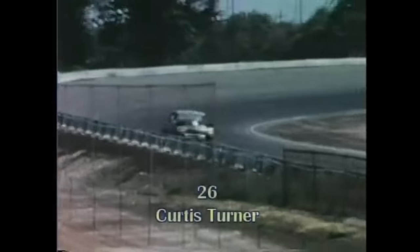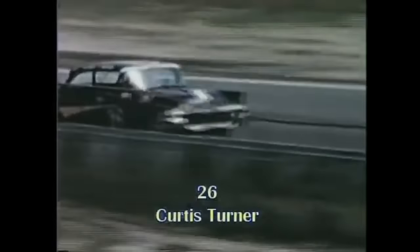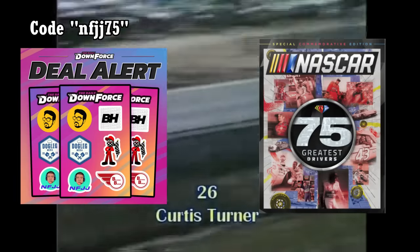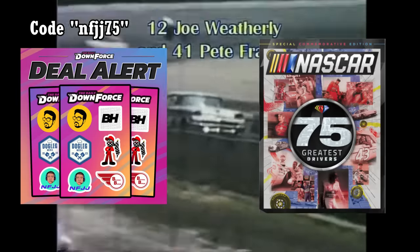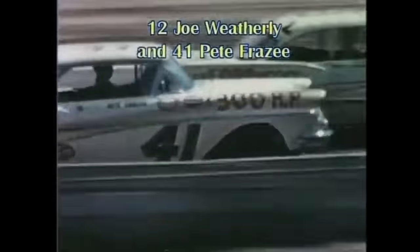Before we get into the video, make sure you guys leave a like and subscribe if you haven't already. Also, be sure to use my promo code NFJJ75 at the top link in the description to get a free sticker sheet with the purchase of the Daily Downforce's NASCAR 75 magazine. Anyway, let's get right into the video.